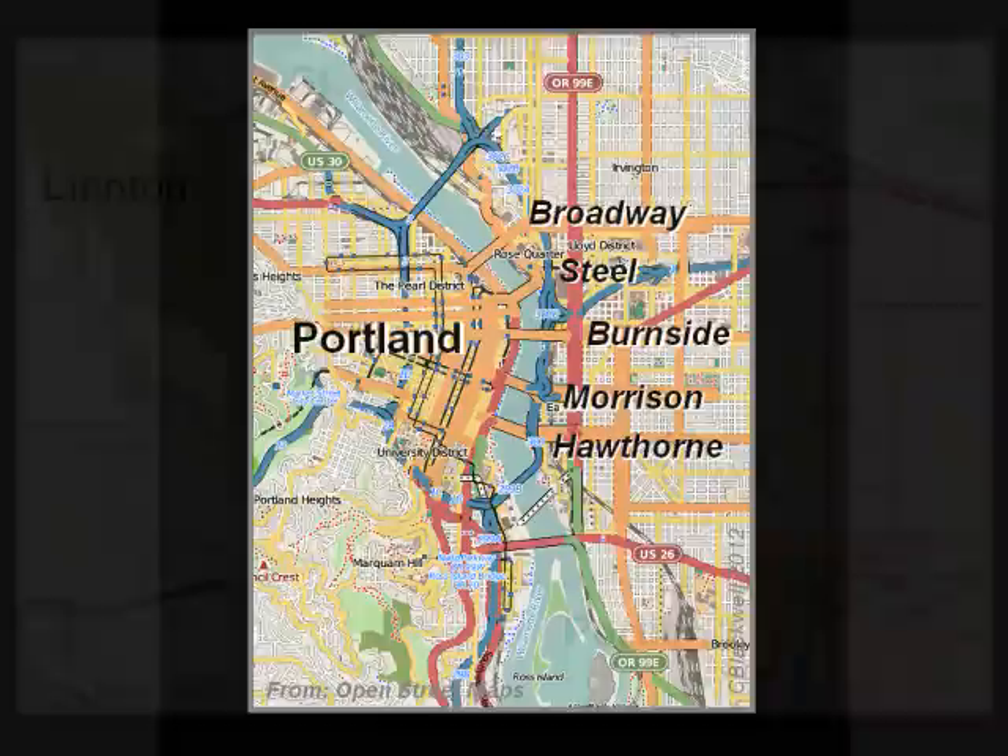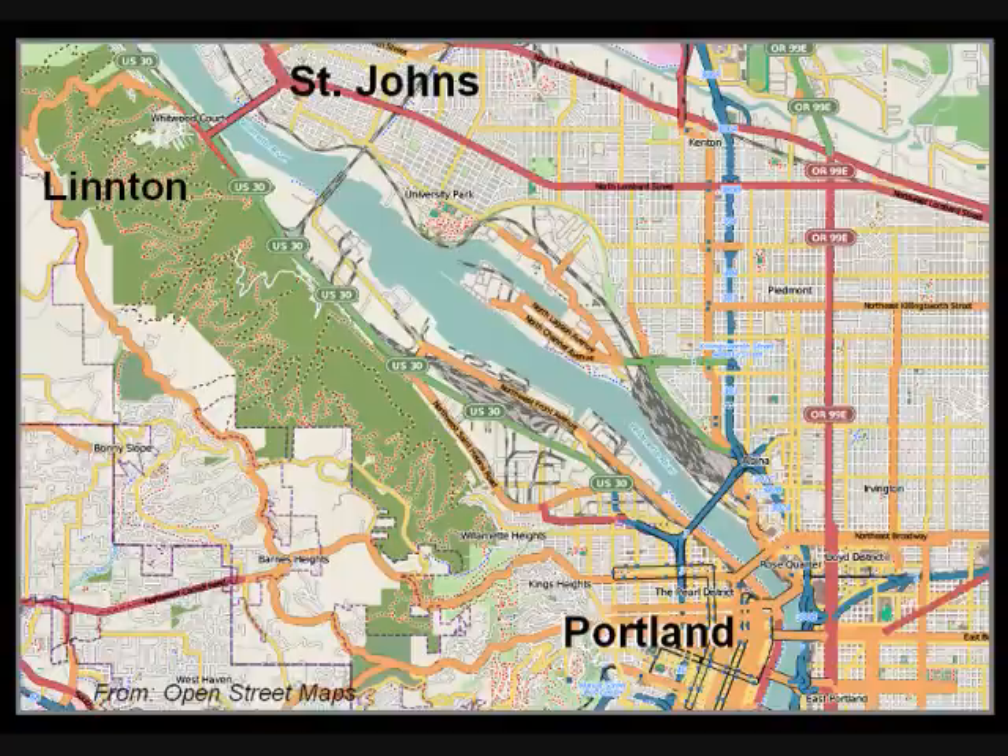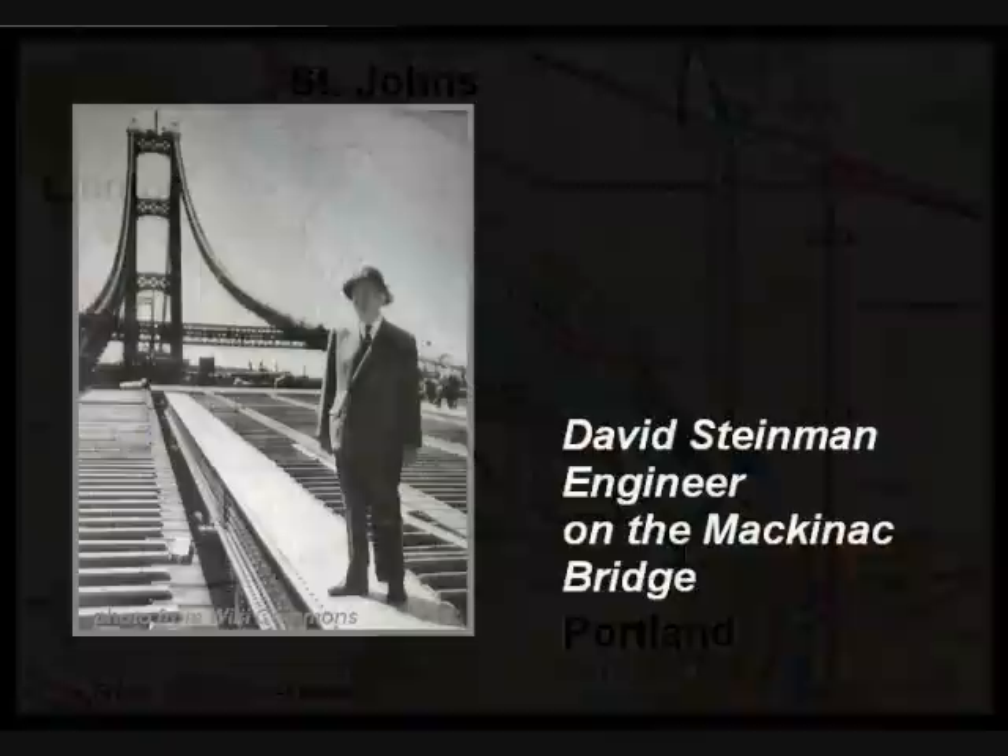Labeled here are the remaining historic bridges, which are worth visiting. St. John's is a suburb of Portland about six miles northwest of downtown, on the east bank of the river. Before there was a bridge, the locals were too far away to use the city bridges and too busy for the ferry. They needed a bridge of their own.